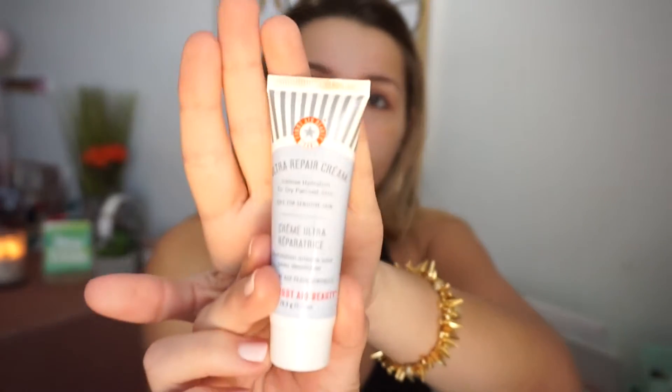I always put moisturizer under my foundation because I think there should be a layer between your skin and your foundation. I stack on the layers — I'm starting out with the Ultra Repair Cream by First Aid Beauty. This stuff is so good for dry skin, and it's winter here in Pittsburgh, Pennsylvania, so it's very dry. This stuff is very moisturizing.